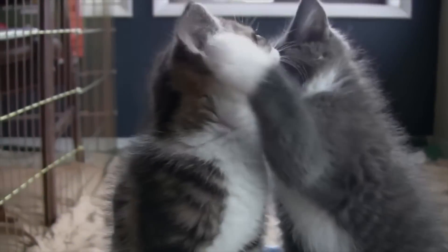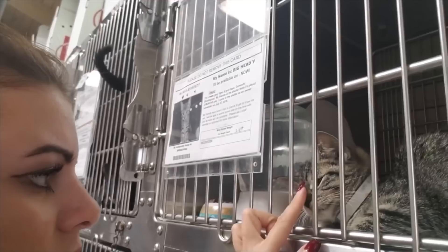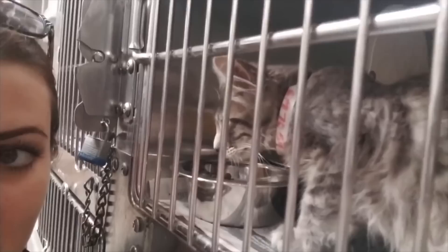Self-confessed cat lovers will know that many cats which are adopted come from shelters. They are cats which may have been lost or maltreated, but many are simply abandoned as soon as they are born. Adopting a cat in this way is a noble and loving act.